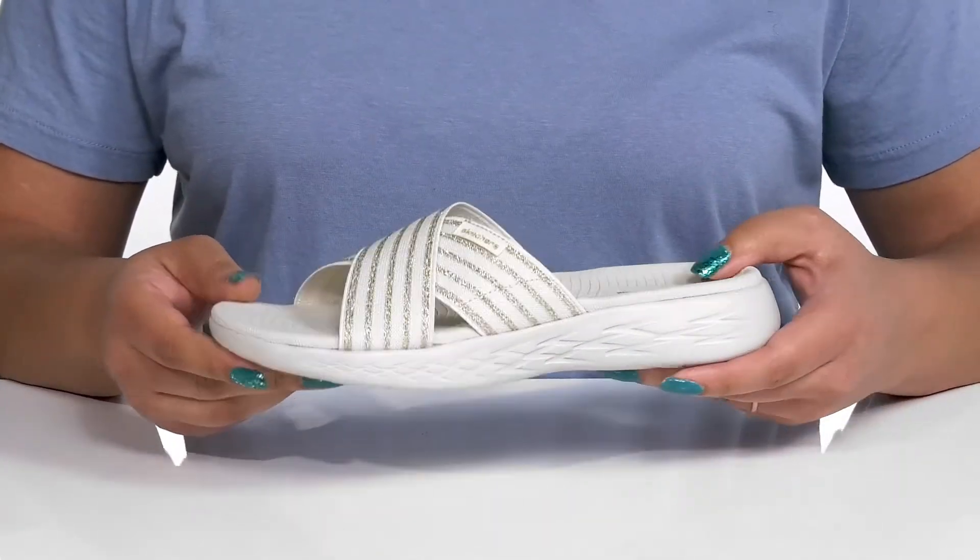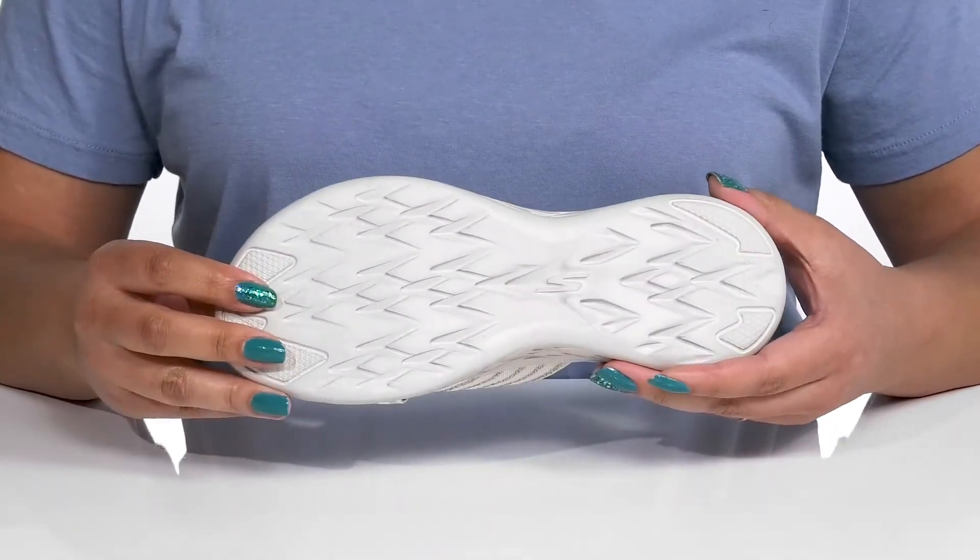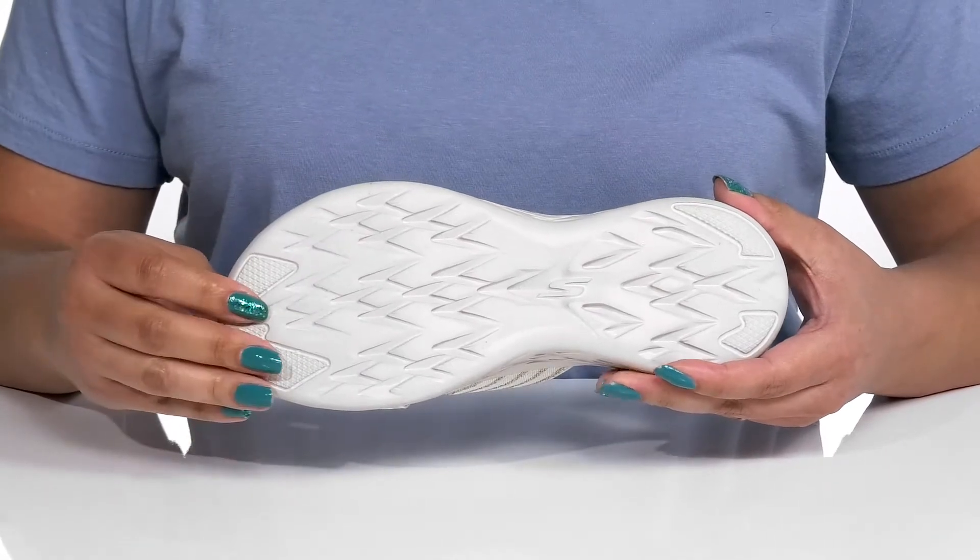The lightweight 5-gen midsole absorbs impact so you can get the most out of your walks, and it's all on top of a durable man-made outsole that is textured to give you the best grip.